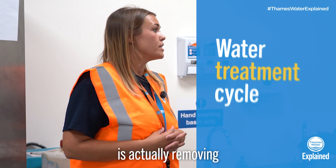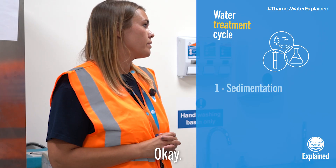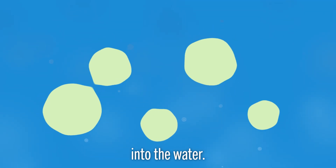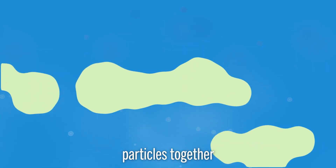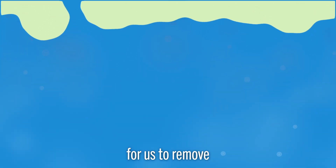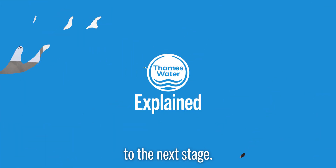After that, the next stage is actually removing the particles from the water. The way we do this is called flocculation — it's basically a solution that we add into the water and it sticks all the smaller particles together to form bigger clumps, making it much easier for us to remove them before going on to the next stage.